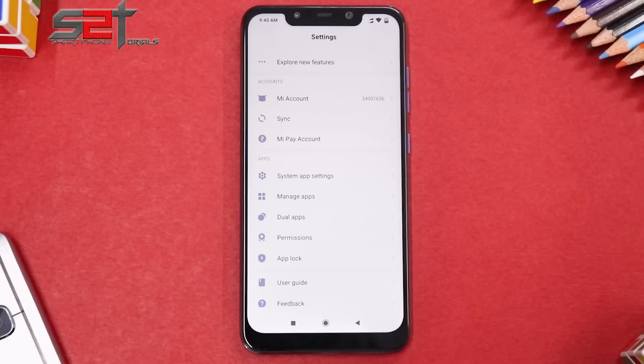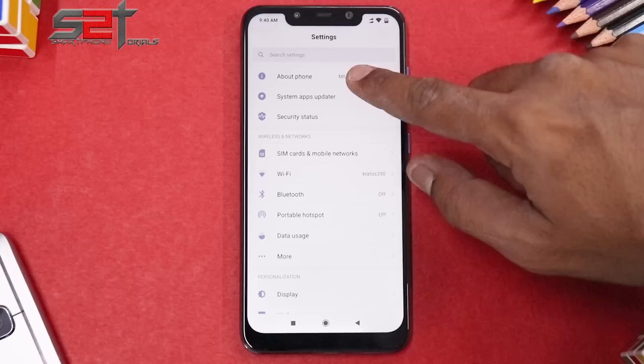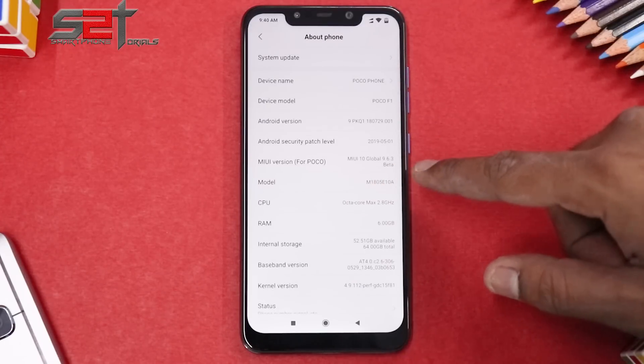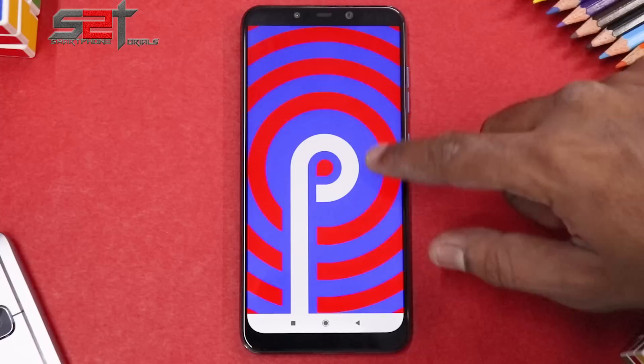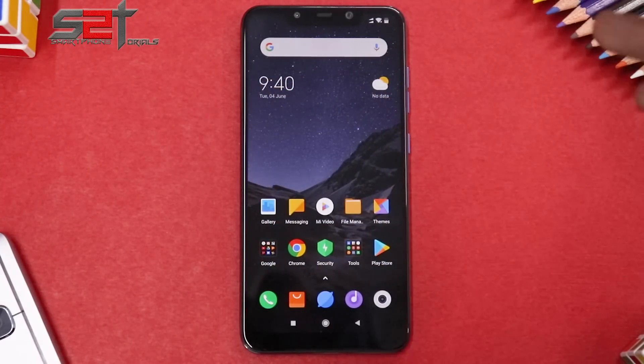I can assure you that this is very much a daily driver and there's no problem that will stop you from using it as such. It might also have a few features not yet available in stable. Looking at the About Phone section, this is MIUI 10 Global Beta 9.6.3, the security patch is May 1st, and it's based on Android Pie.